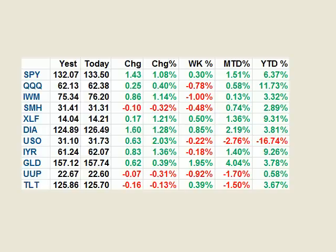Good afternoon, everyone. Today is Friday, the 15th of June, 2012, and this is Brian Shannon from Alphatrends.net speaking. Let's take a look at the closing numbers here for the week.